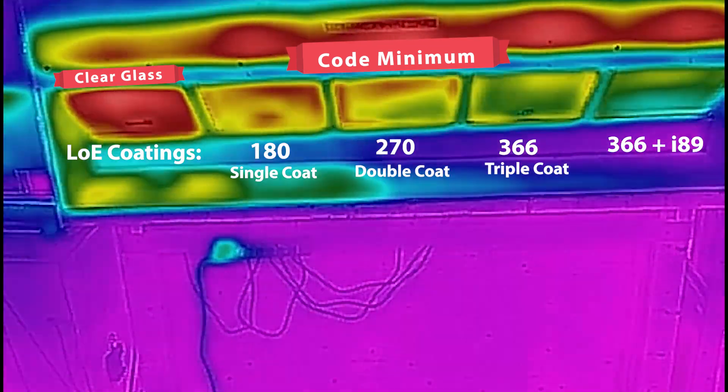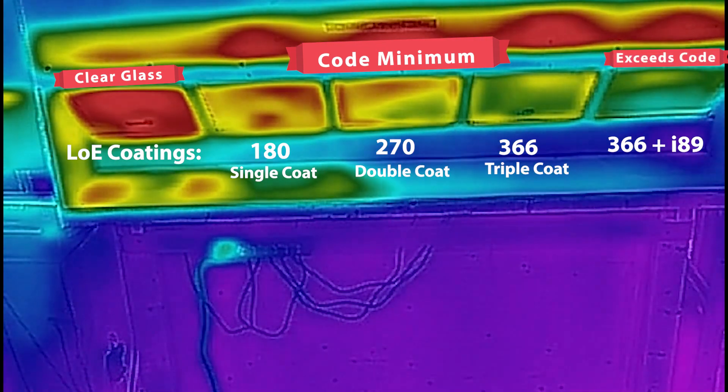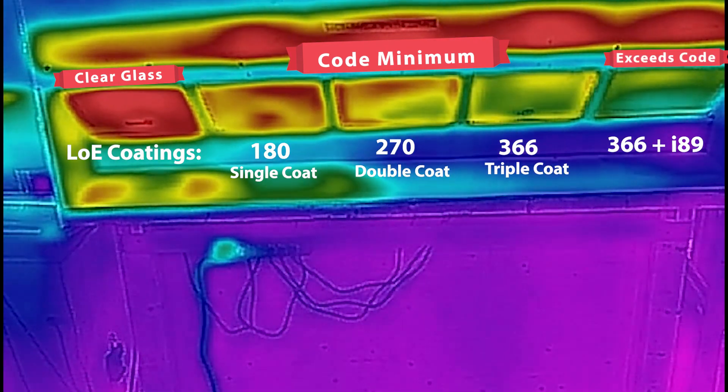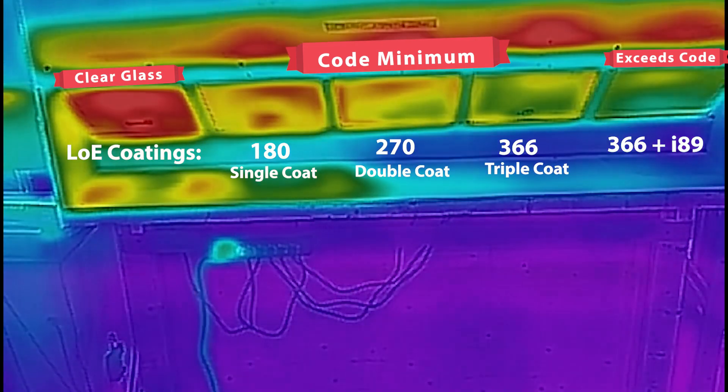The Low-E coating on the far right is an upgrade option. It uses the Low-E triple coat in conjunction with what we refer to as a Surface 4 or I-89 coating on the inside.